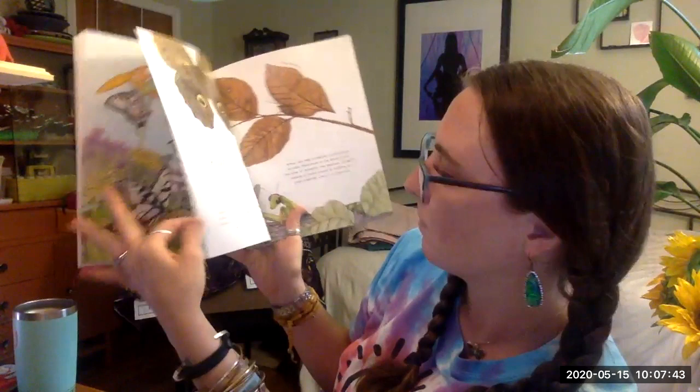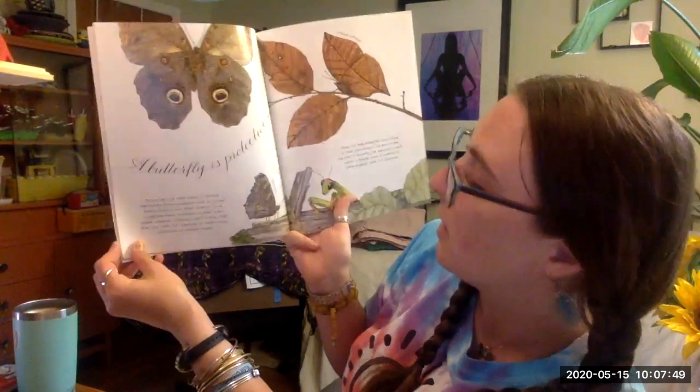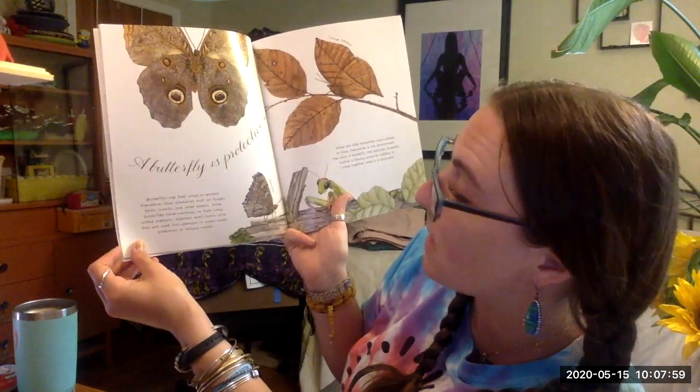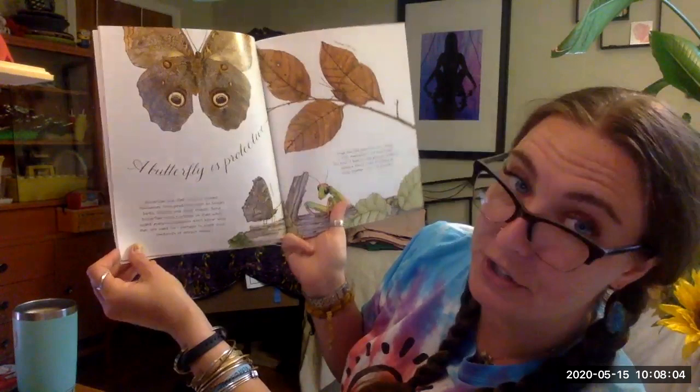A butterfly is protective. Butterflies use their wings to protect themselves from predators such as hungry birds, lizards, and other insects. Some butterflies have markings on their wings called eye spots. Scientists don't know what they're used for — perhaps to scare away predators or to attract mates.